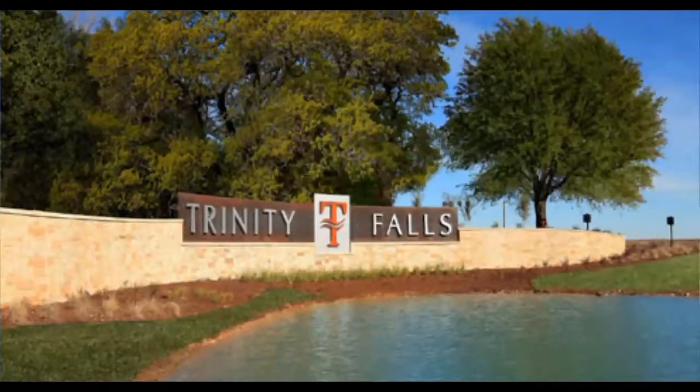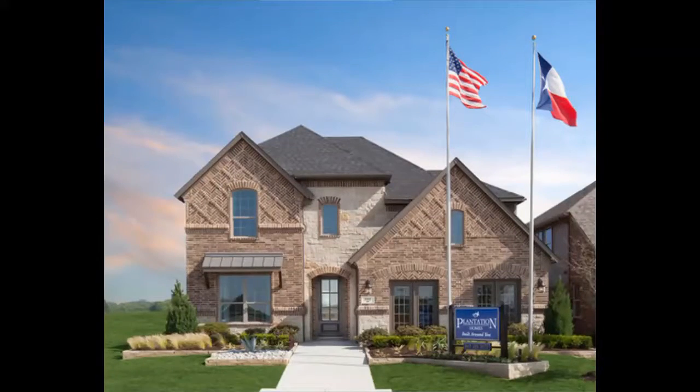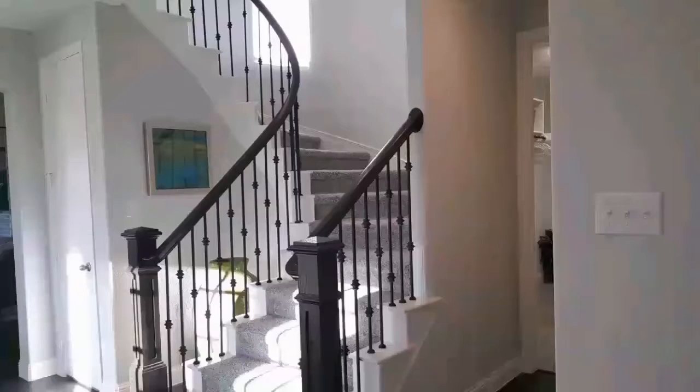This week we're venturing off to Trinity Falls in McKinney, Texas and looking at the Plantation Homes model.